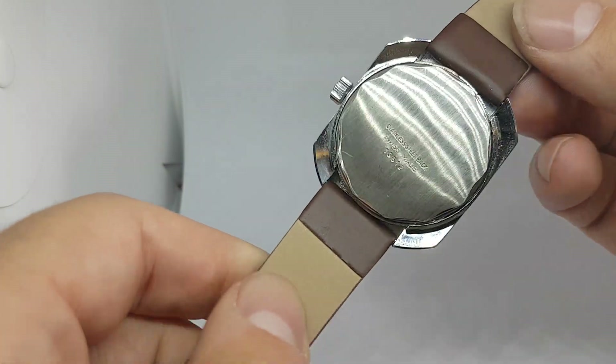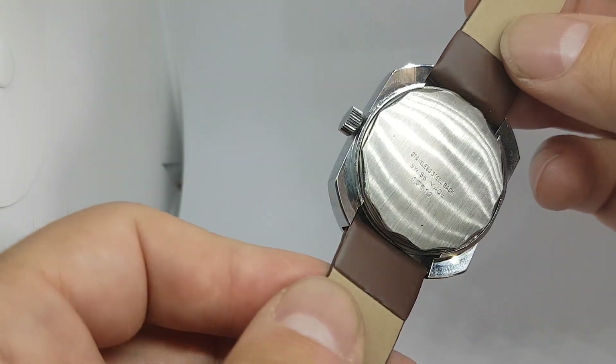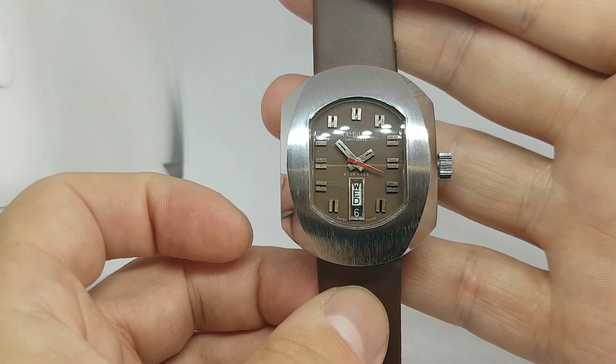It's a bayonet case back so you just twist it 15-20 degrees and it will pop off, but it keeps it nice and watertight. 21 jewel movement inside — we've never seen another.